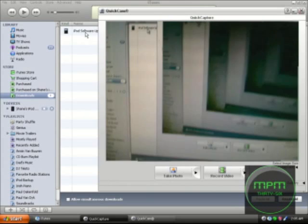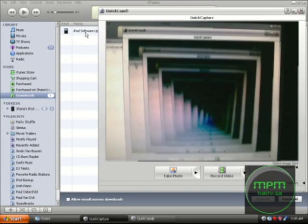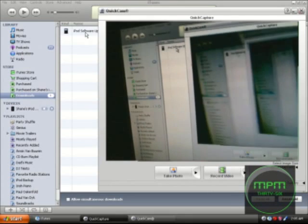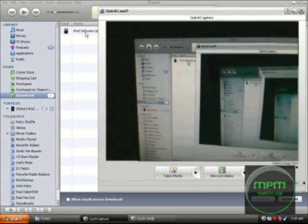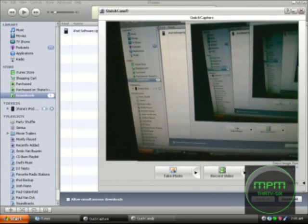I don't have a camera to show you, but if anyone wants to know what camera this is, it's a Logitech QuickCam — I'm not sure which model though.